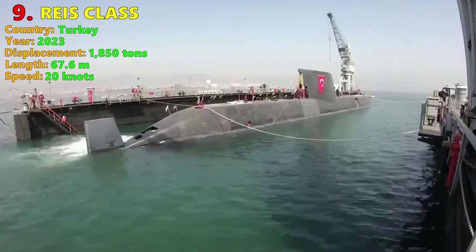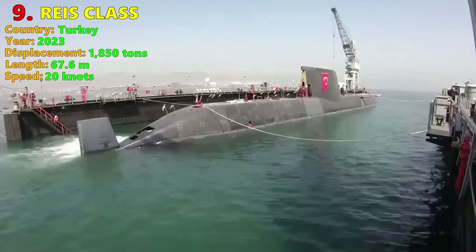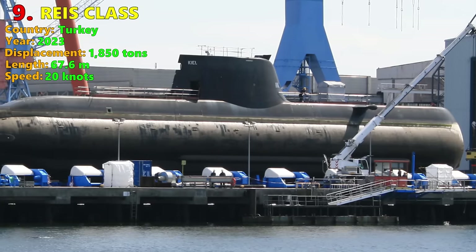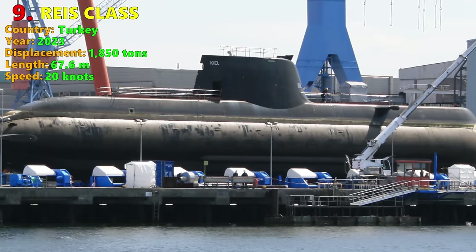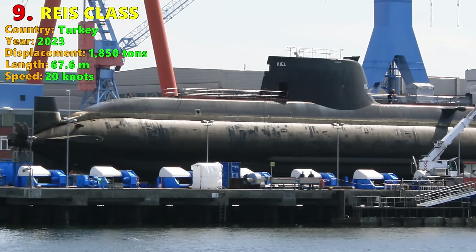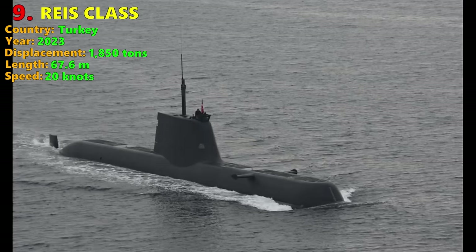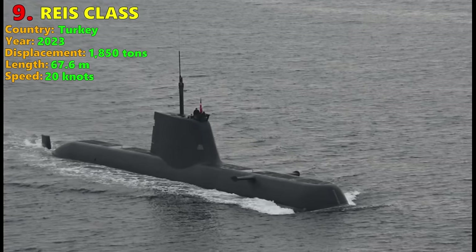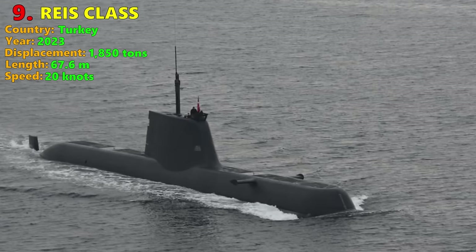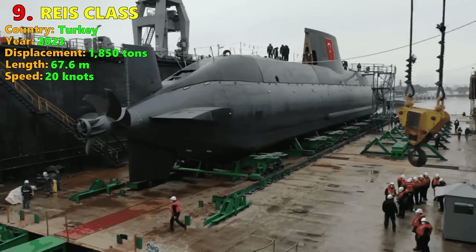The Race Class displaces 1,850 tons submerged with a crew of just over 30, suggesting a high level of automation. She will incorporate both German and domestic Turkish technology, with a large number of Turkish defense companies involved in domestic construction. The Race Class will have eight torpedo tubes firing heavyweight torpedoes, cruise missiles, and mines. Derived from the very quiet Type 212, the Race is likely to be very stealthy as well.